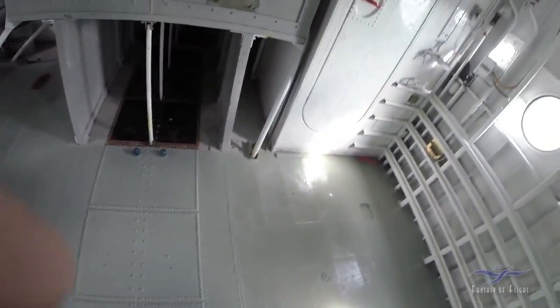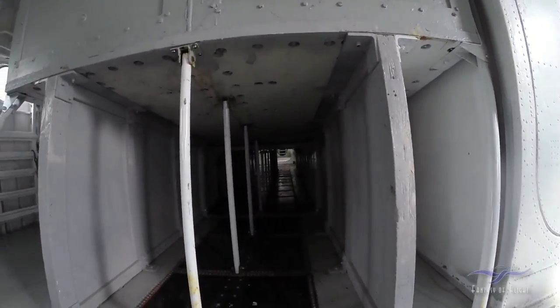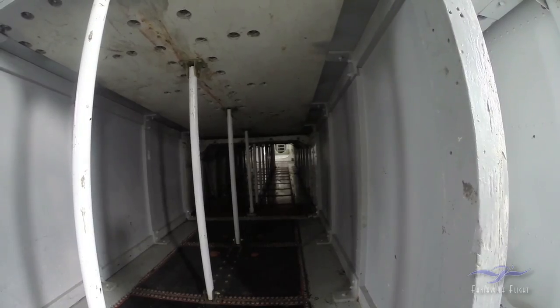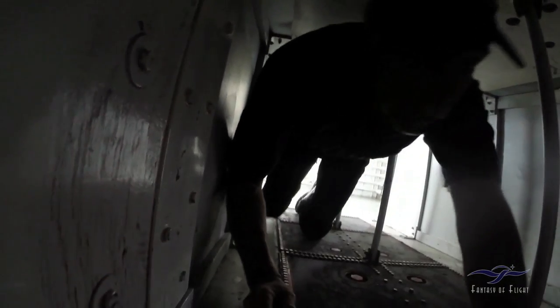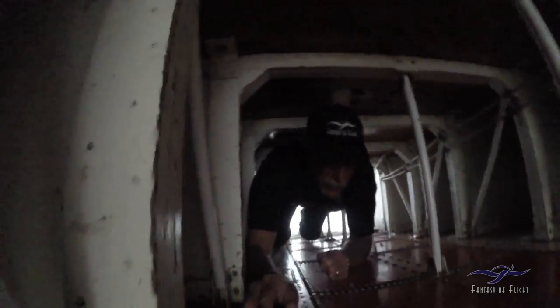I am going to crawl through this. So this is one way — when you're flying, you actually have to go through here. We're going through here, and what happens is when you get reasonably through... see my butt fits up until now, and now my butt doesn't fit, so now I'm down on my knees and elbows.